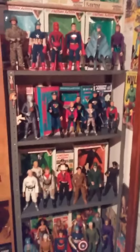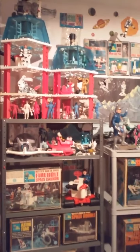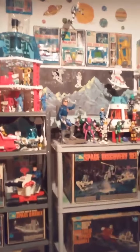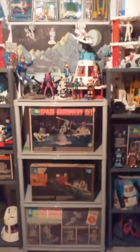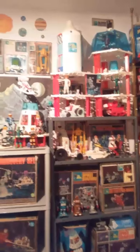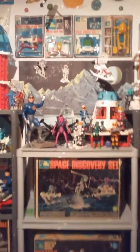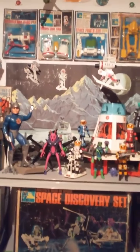Gotta love that Captain Action collection too. Moving over — Major Matt Mason, Mattel's man in space. Another great toy from the 60s. The photo box art is unbelievable, hard to beat. And right there, that's the whole crew, all seven of them.